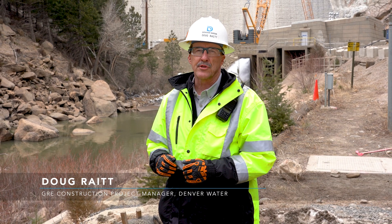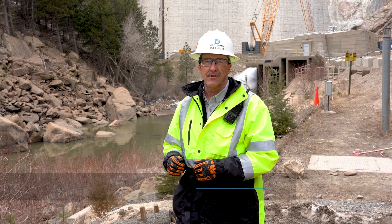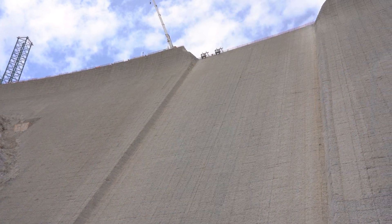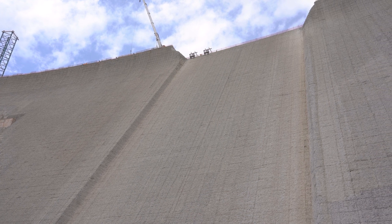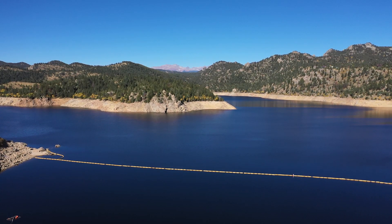Doug Raid here with Denver Water, Construction Manager for the Gross Reservoir expansion, with our spring update on construction at the site. Behind me you'll see Gross Reservoir Dam. We're going to raise the dam 131 feet, increasing the storage capacity of the reservoir and improving the resiliency of our system.